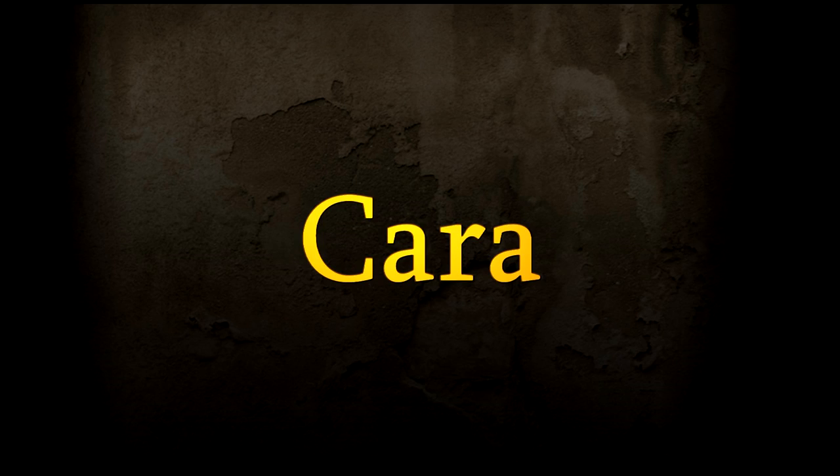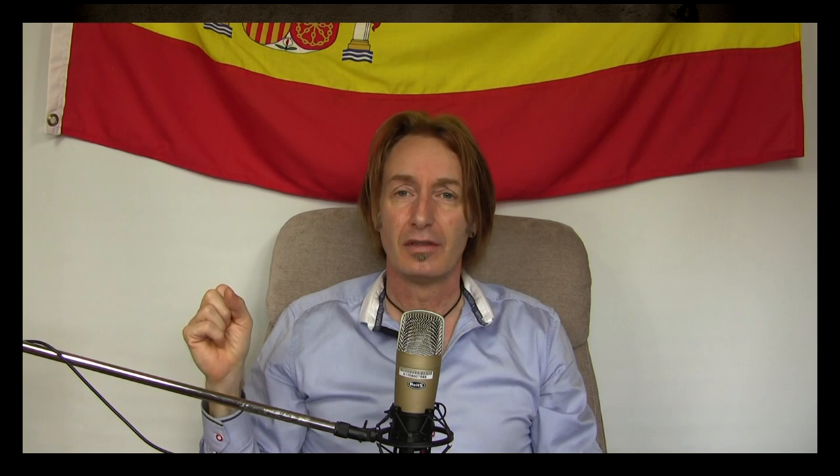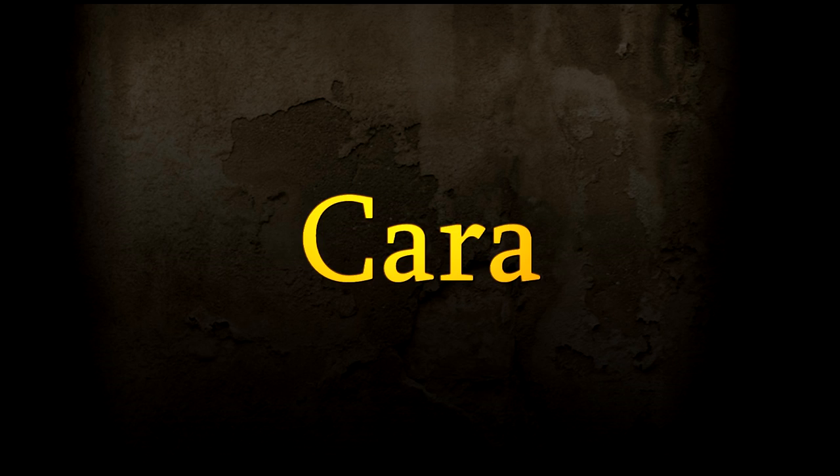Face — face is cara. Easy to remember this one: imagine you look at somebody and they've got a big carrot sticking out of their face — a big orange carrot. Cara. Yeah, nice and easy that one.